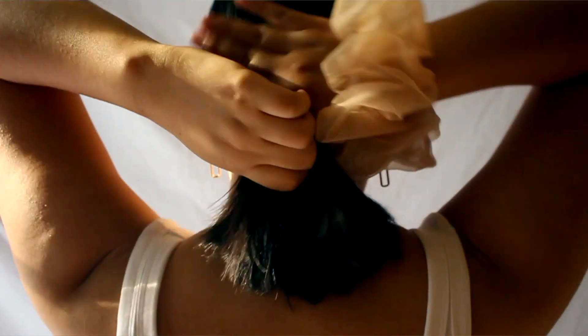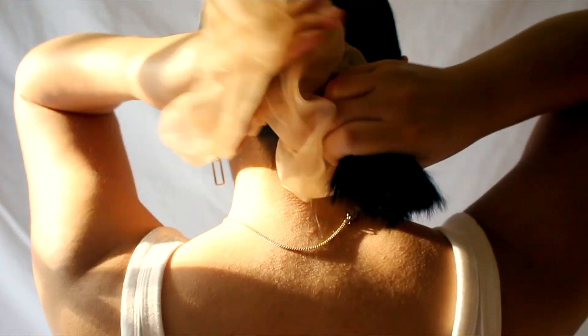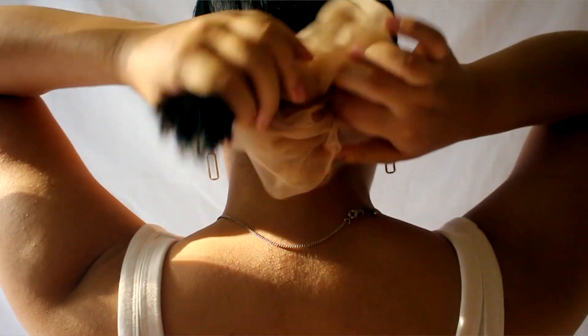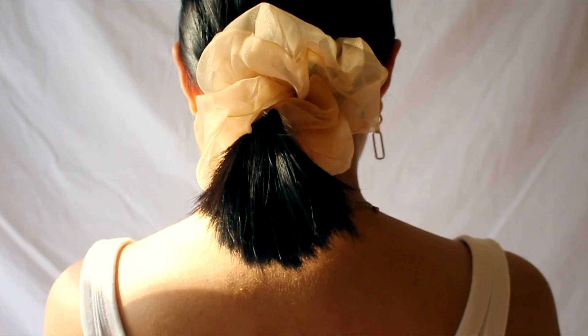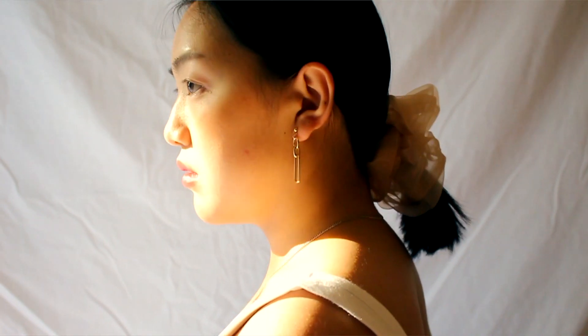Lastly from YesStyle I got this giant hair scrunchie. I've been into scrunchies lately — I'm actually wearing one right now — and I've resorted to stealing my niece's scrunchies because they're so comfortable and cute. I got this big one in a champagne neutral color; I think it looks very elegant on your hair.